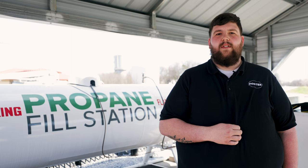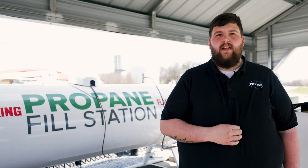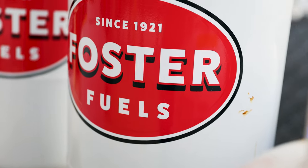Another reason to fill versus exchange: when you choose to exchange a tank you'll likely pay a premium compared to a simple refill, and you might not receive as much propane as expected. This is often because newly exchanged tanks are not typically filled to capacity.